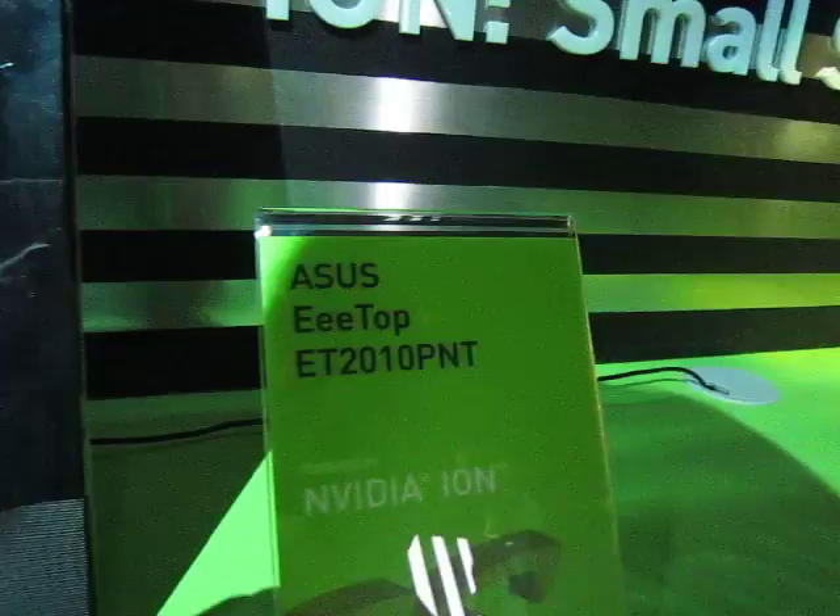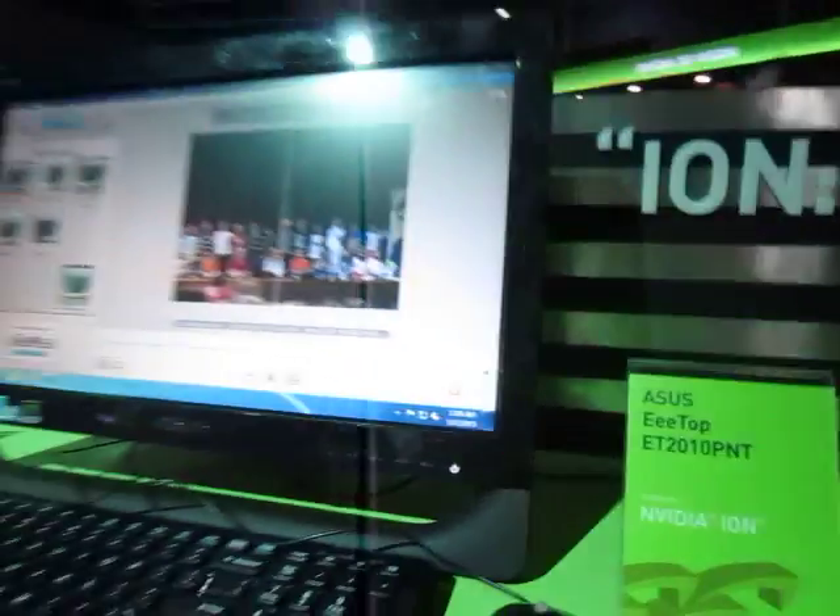We also have the Lenovo C200 and of course the ASUS ET2010TNT.